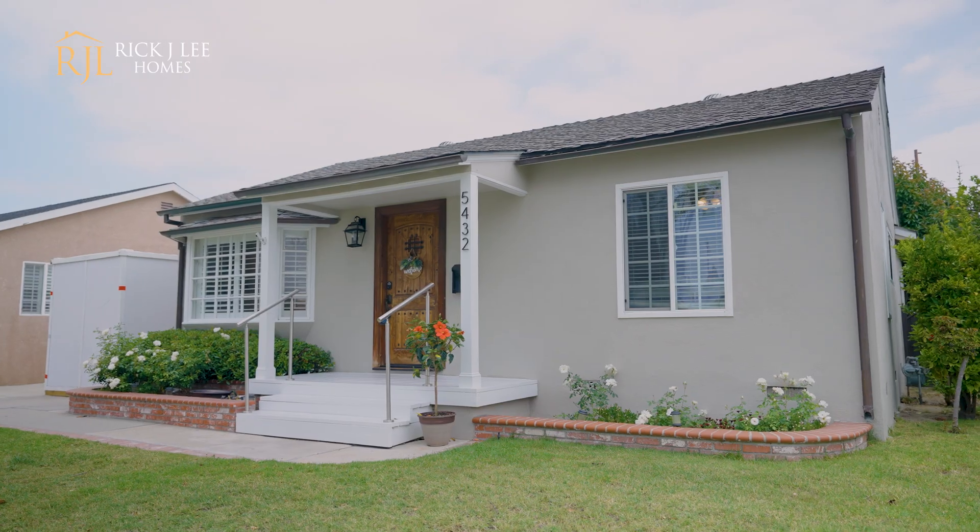This is such a great neighborhood and home. If you're interested in touring this property, give me a call, shoot me a text or an email. My name is Rick Lee, I'm with Real Broker, and I'd be happy to give you a tour.